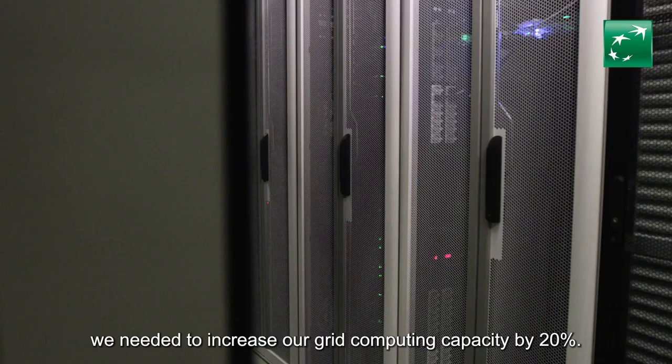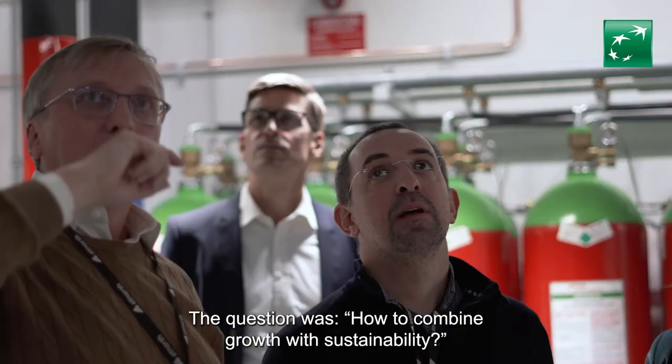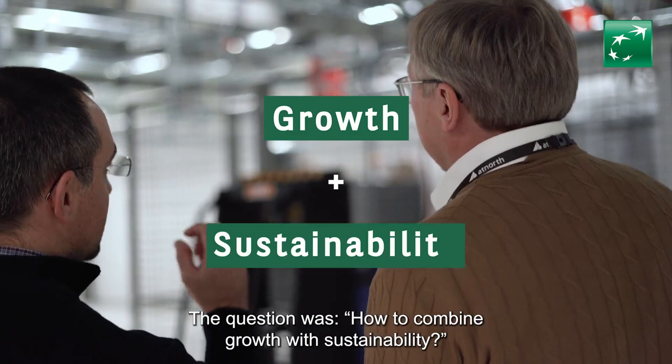To keep up with the growth of our market activity, we needed to increase our grid computing capacity by 20%. The question was how to combine growth with sustainability. The answer was high-end technology.